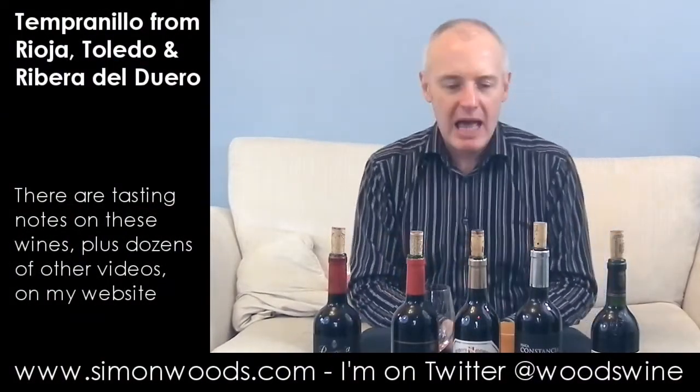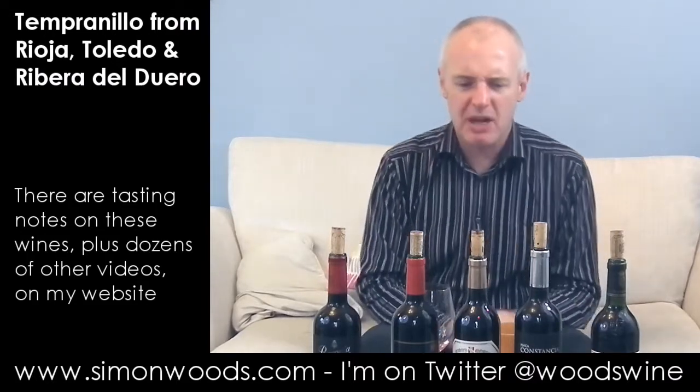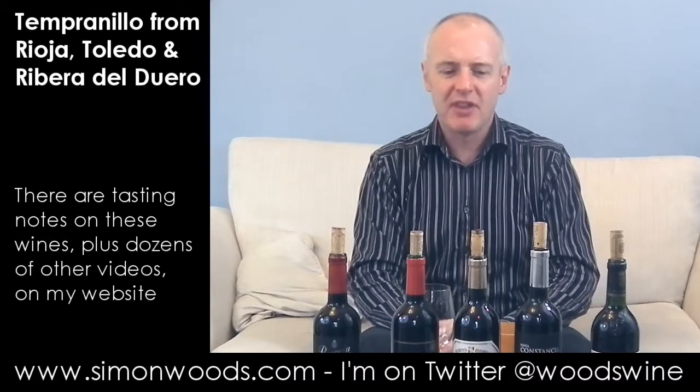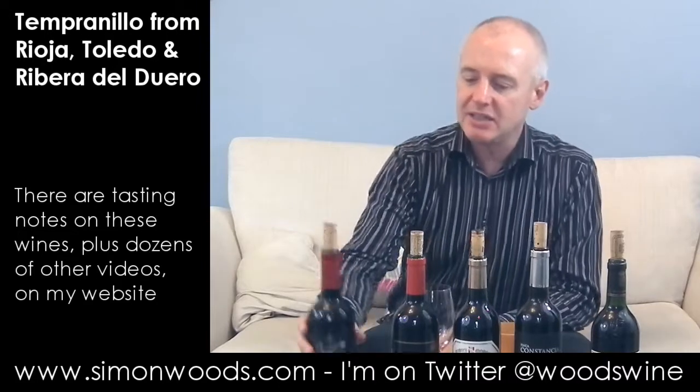Hi there, Simon from simonwood.com. Five Spanish reds in front of me. Tempranillo is the dominant grape, and I think it's the exclusive grape in some of them, but some of the others have got little bits of other things. Three Riojas, one from Toledo south of Madrid, and a Ribera del Duero to finish. Have I got them in the right order? Only one way to find out. Let's dig in.